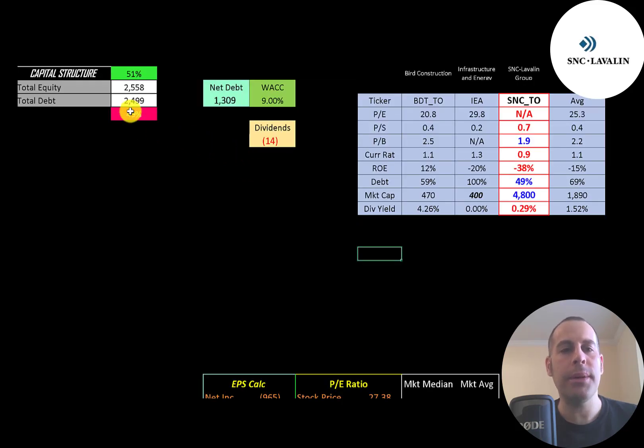Let's look at the capital structure. They have 2.6 billion of equity and 2.5 billion of debt — they're 51% equity and 49% debt. Their net debt is 1.3 billion and their WACC is 9%, and that's the discount rate we're going to apply to the future cash flows.